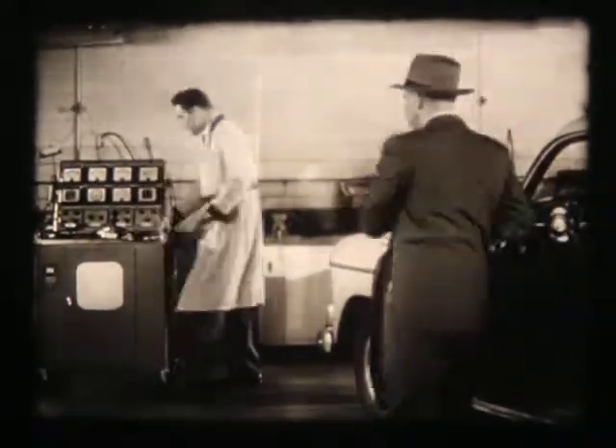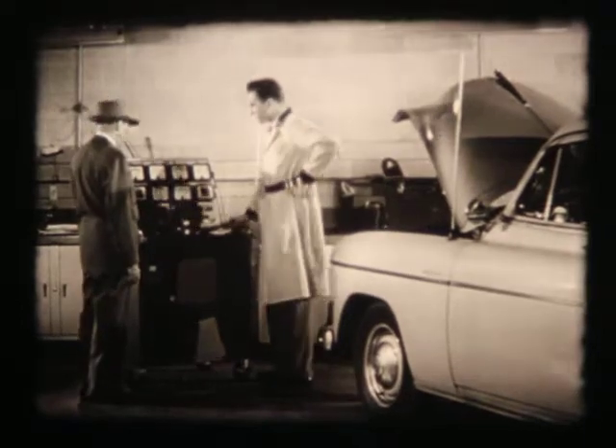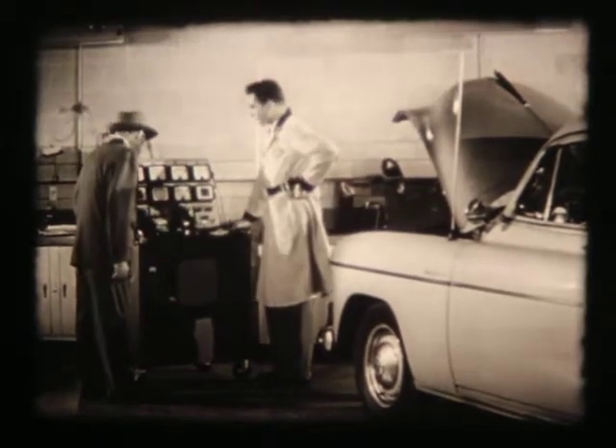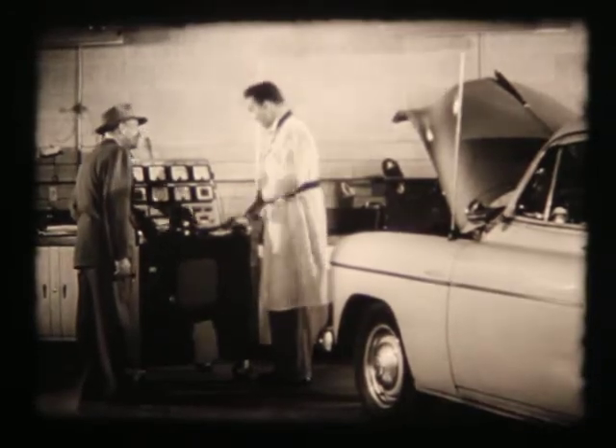I think you'll find this interesting. No guesswork, Mr. Gleason. We find out for sure. Motor analyzer. That's quite a machine. We believe the finest equipment is necessary to our kind of service. This machine is a real time and money-saver, too. Now, you said your motor was running rough at slow speed.